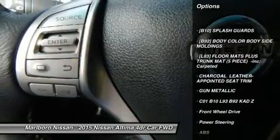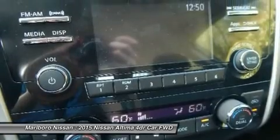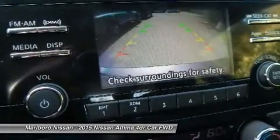Anti-lock braking system. Keyless entry. Steering wheel audio controls. Backup camera. Power passenger seat. Leather wrapped steering wheel.